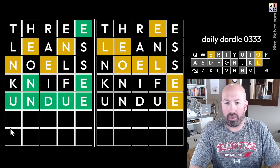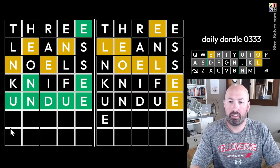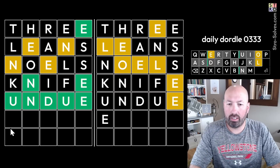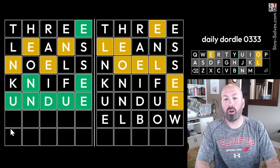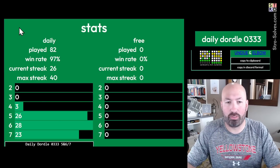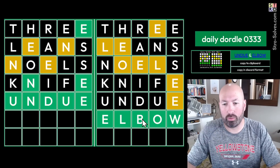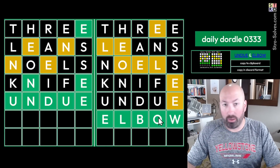And we still don't know what's going on on the right side. The E is at the beginning. Could it be E-L? It can't be ELOPE though. ELBOW — ELBOW! Okay, ELBOW! There we go. I don't know why I didn't think of that before — I kept trying to do E-L-O, I think that was the problem. Anyways, UNDO and ELBOW — we're going to move on to the Cordle.